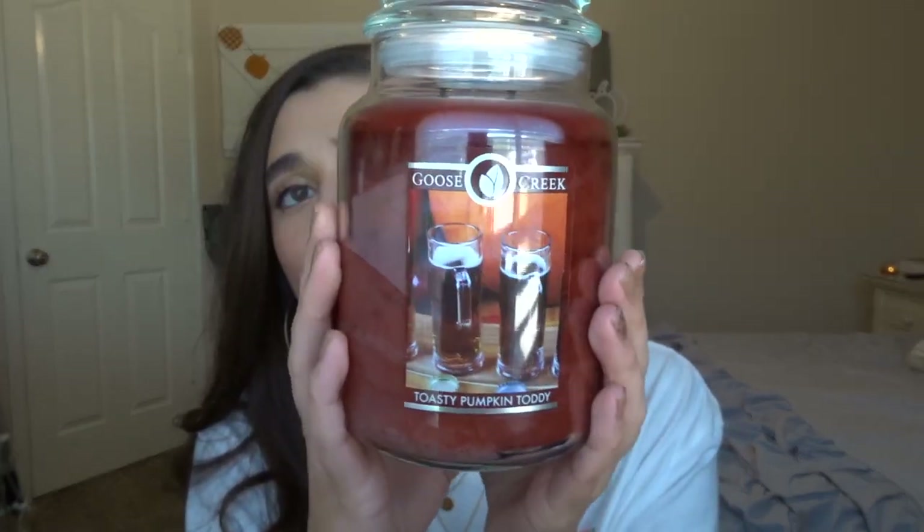The last jar candle is Toasty Pumpkin Toddy, and this is probably my favorite from the Goose Creek order. It smells like cranberry cider almost — like a cranberry pumpkin cider or apple-y cider. It's a super fresh scent that smells like a drink. When it was burning I was literally in love with the scent. As for throw on the Goose Creek candles overall: Toasty Pumpkin Toddy was about medium, the Cinnamon Roll was medium-high, and the Pumpkin Pie was medium-low — I was a bit disappointed in that one.